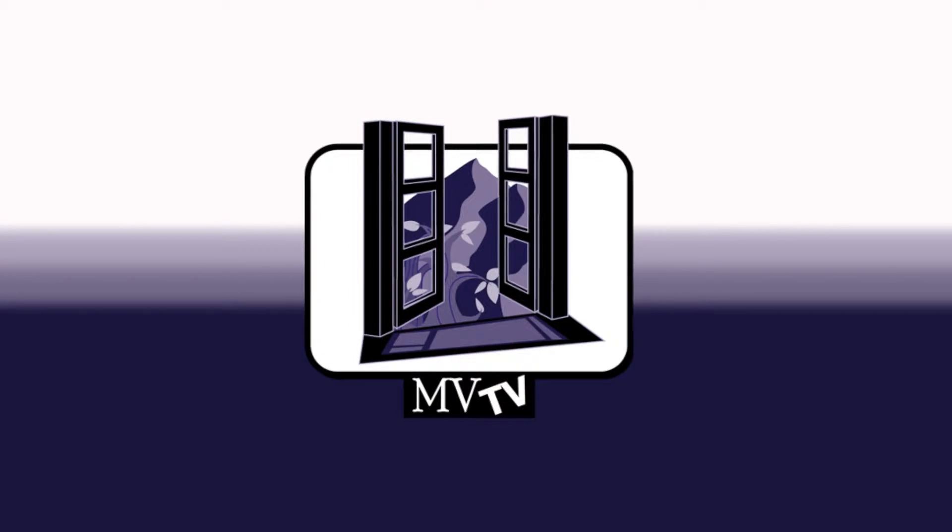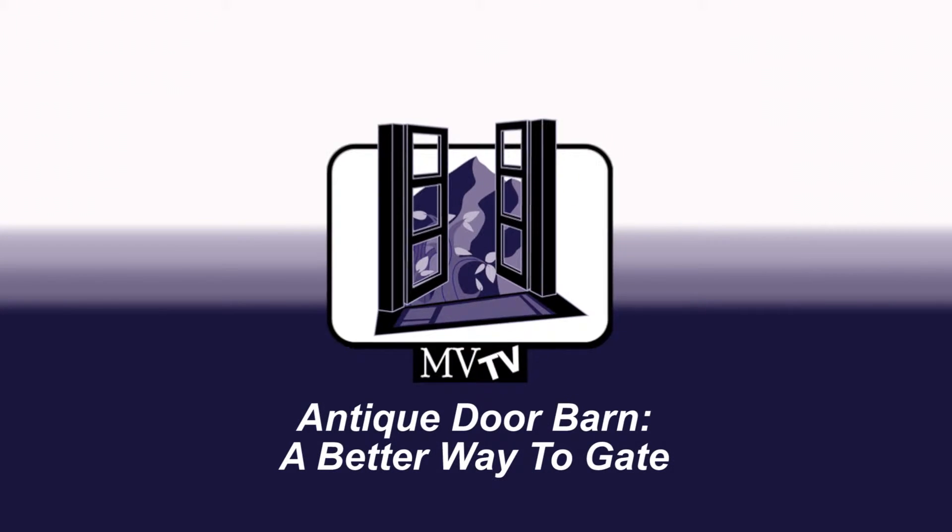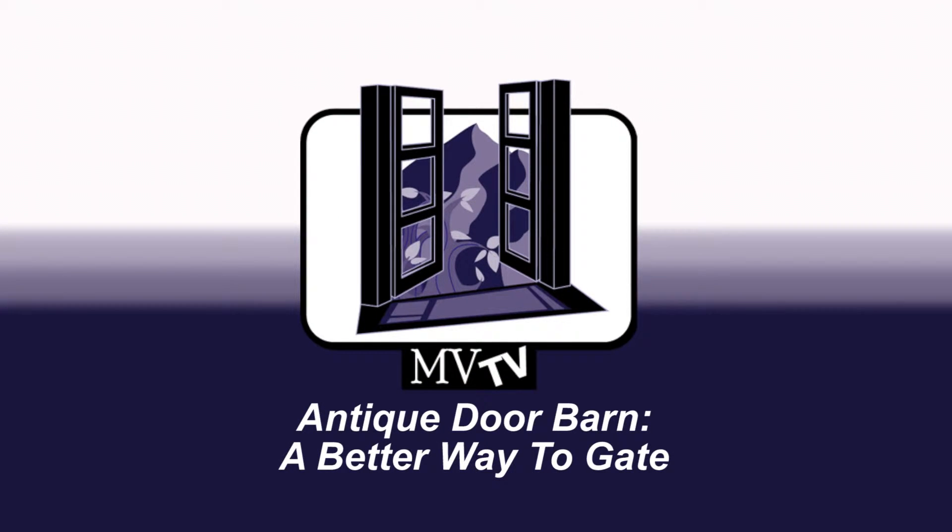You are watching MVTV, Mountain View TV. Today we're going to be giving you tips and tricks and educating you on doing construction the right way. I'm Devin Tilley, president and owner of Mountain View Window and Door.